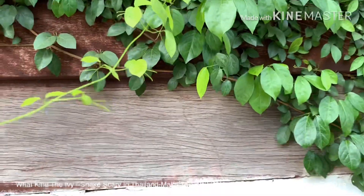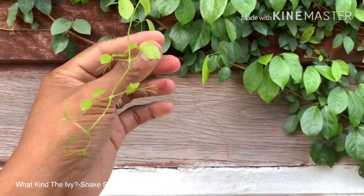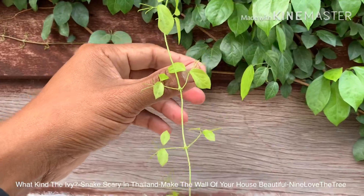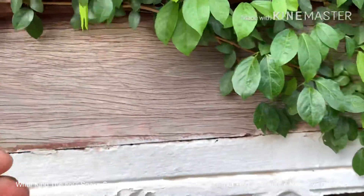I want to show you all around here. You can see in my hand, and you can see on the shoes.